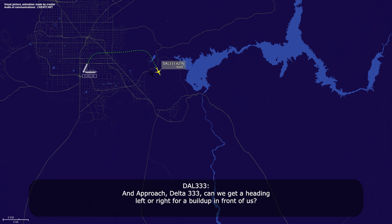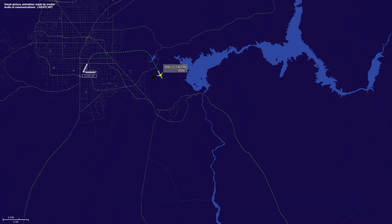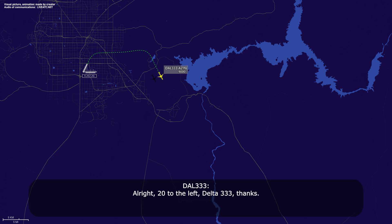Approach, Delta 333, can we get a heading left or right for a buildup in front of us? Maybe about 20 degrees left we could, Delta 333. Alright, 20 to the left, Delta 333, thanks.